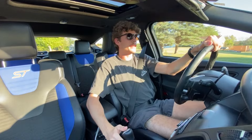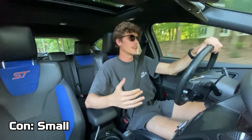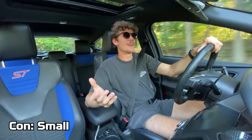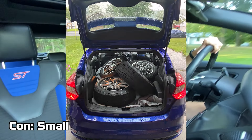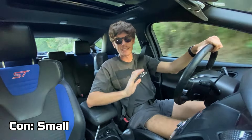Another con is that this car is pretty small on the inside. That does work as a pro because the car doesn't weigh a whole lot, so it handles and drives really well. But it's not the largest space. If you're needing to haul a lot of stuff, you might need to go the wagon or SUV route instead. It's not the biggest vehicle.